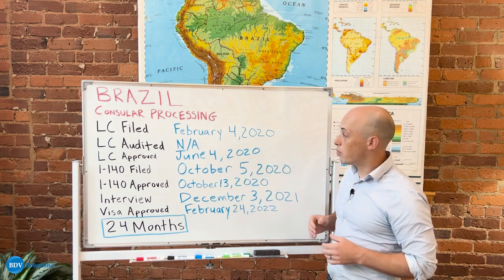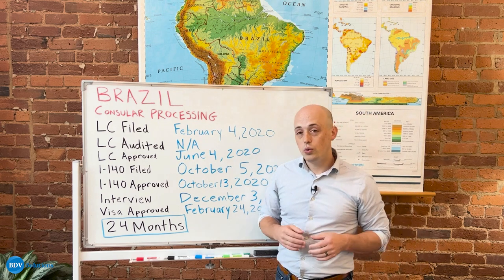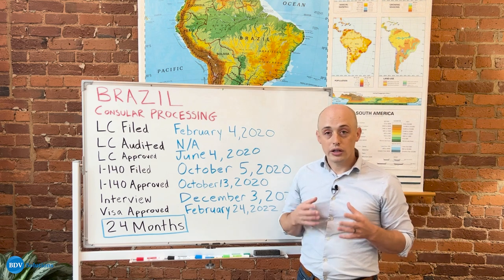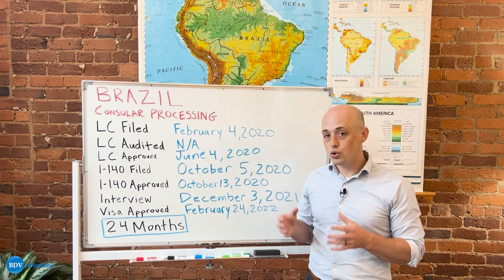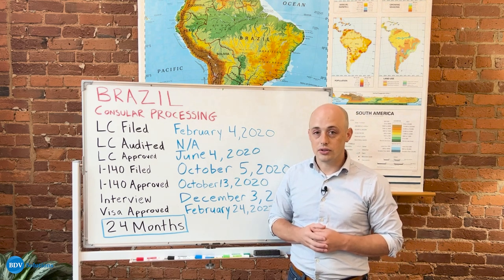This person's process went incredibly smoothly and took only two years before they were able to receive their green card. If you are interested in starting your own EB-3 unskilled process, please go to our website using the link below to create your account and get the process started.